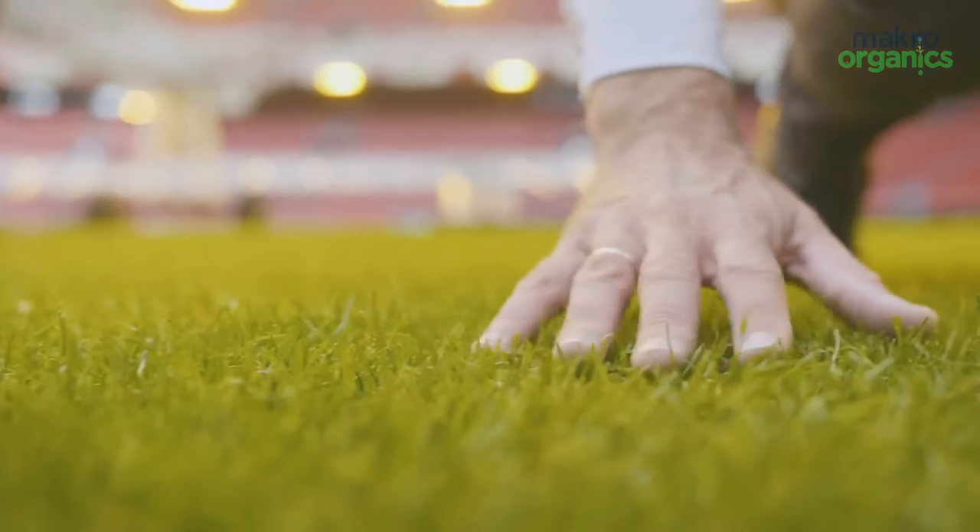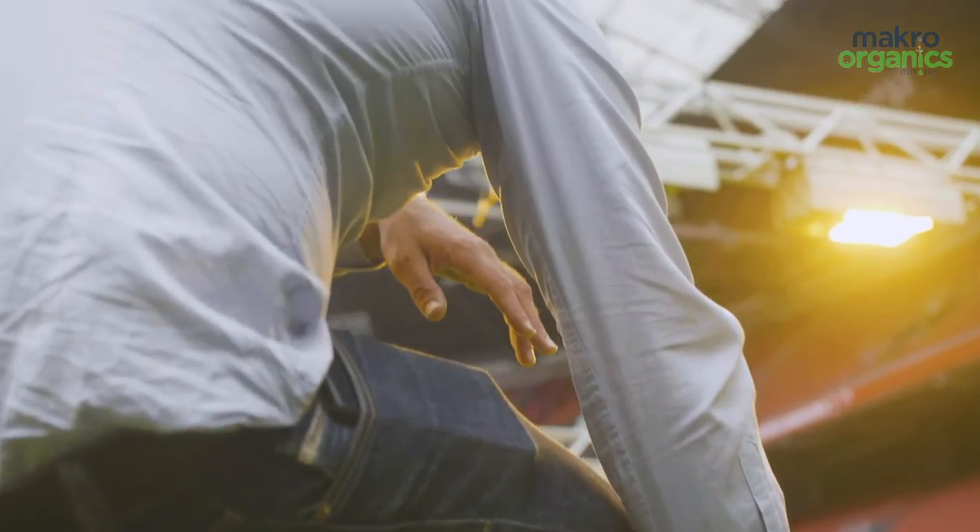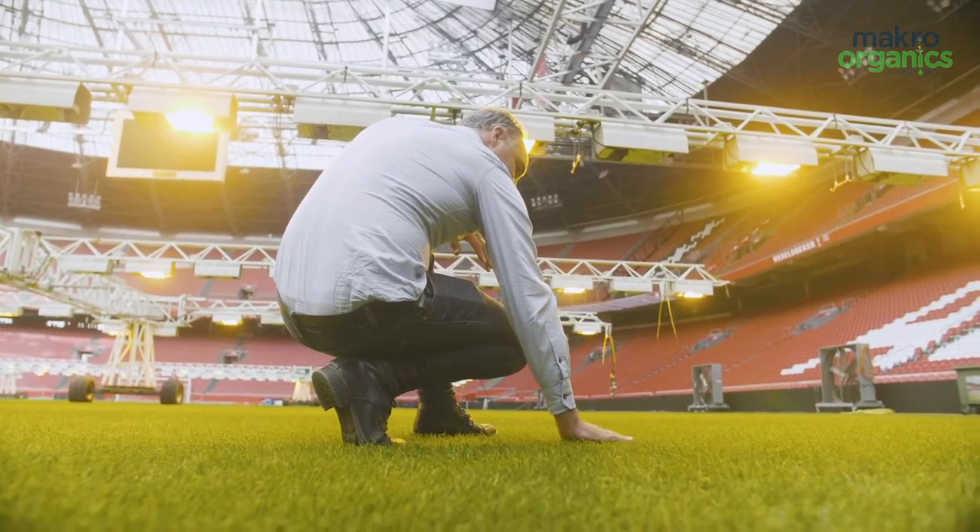I'm Luke from Macroorganics International and what we're bringing is a new patented product called Oxyturf. Oxyturf brings aerobic bacteria to the soil profile and slow-release oxygen. We're getting amazing results, really improving turf condition in the turf management program.